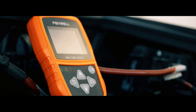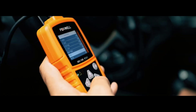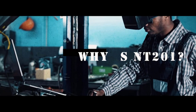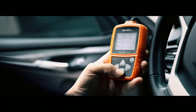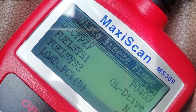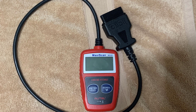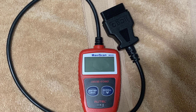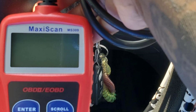The scanner provides clear, concise code definitions, allowing you to make informed decisions about your vehicle's maintenance and repair needs. Compact and portable, the Foxwell OBD-II Scanner is an essential tool for every car owner. Keep it in your glove compartment or toolbox, and whenever a warning light pops up, you'll have the confidence to diagnose the problem right away. Invest in the Foxwell OBD-II Scanner today and experience the convenience of hassle-free car diagnostics.